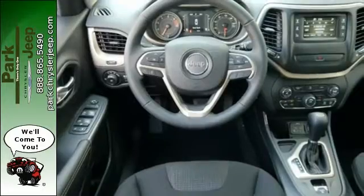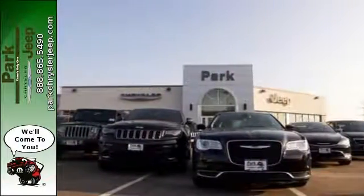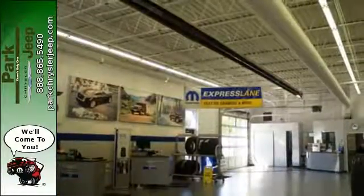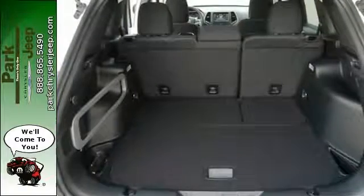After all, it's ever ready for the restless. The versatile interior is equipped with a touchscreen display, audio input jack, and integrated voice command with Bluetooth. Safety is ever-present with hill start assist and trailer sway damping.